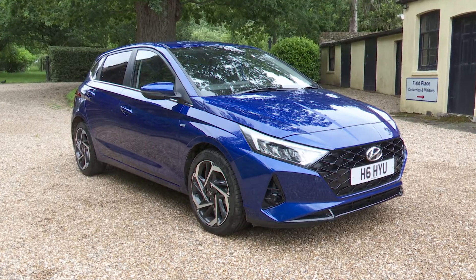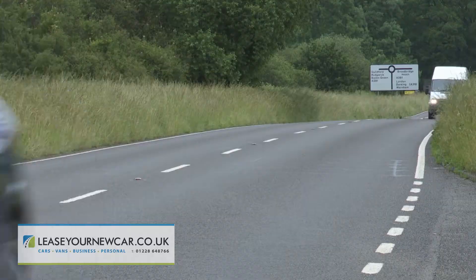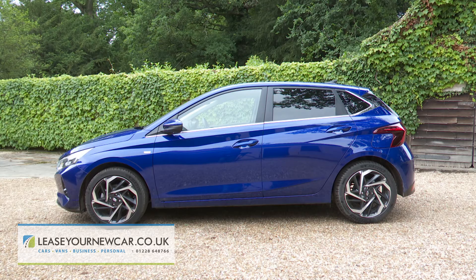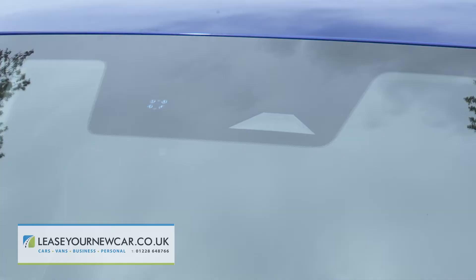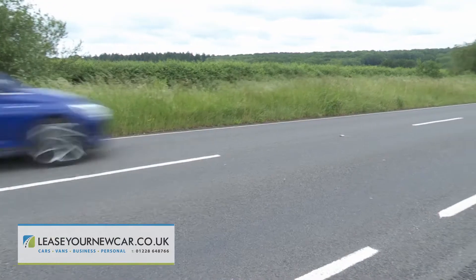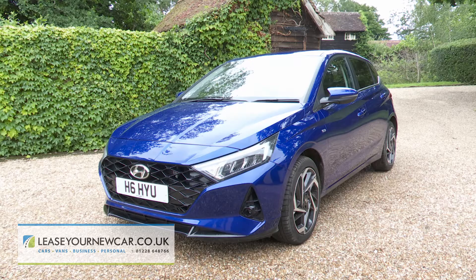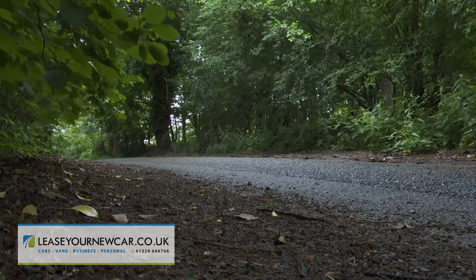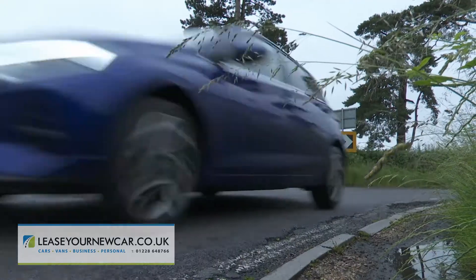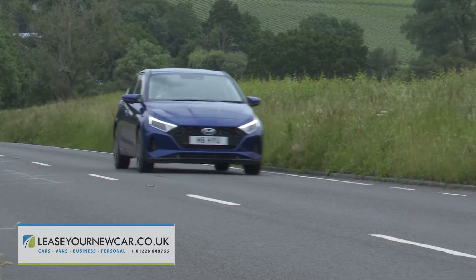Here's a rather different kind of Hyundai i20. This third generation version has changed in terms of style and sophistication, with mild hybrid engine tech and the kind of media and safety features you'd usually expect to find on a much larger car. At the same time, quite a few recognizably sensible character traits from previous models still remain. It's now reasonable to expect much more of a supermini and in many respects this car can now really deliver on that brief.